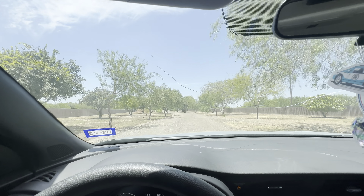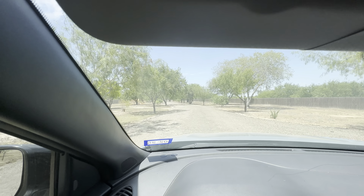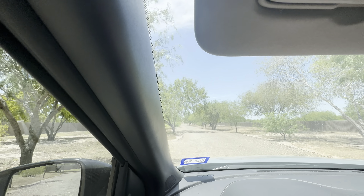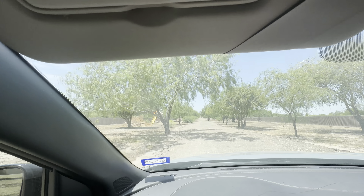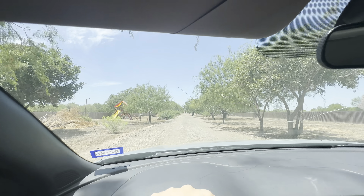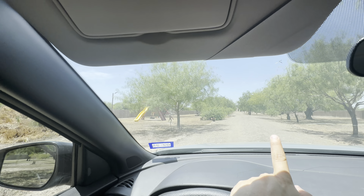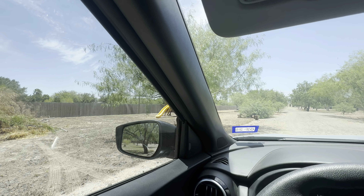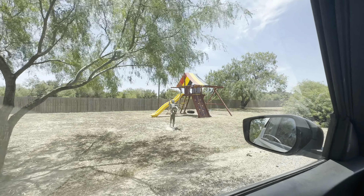I believe the property was built in 2020, 2021 — barely lived in, you can tell the inside is very much kept up to date. It's a very long road, and that's why I'm actually breathing heavily — I literally ran from the beginning of this property all the way up to the house in a single shot for my social media such as TikTok and Instagram.